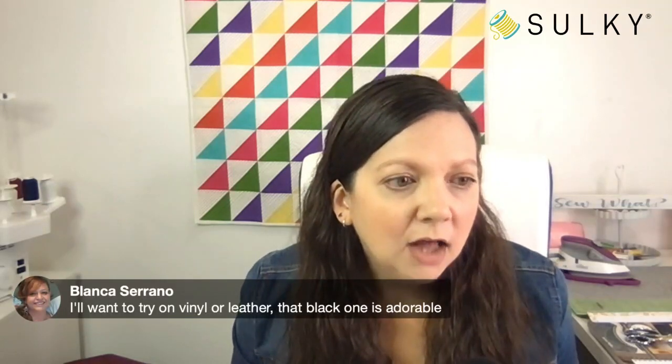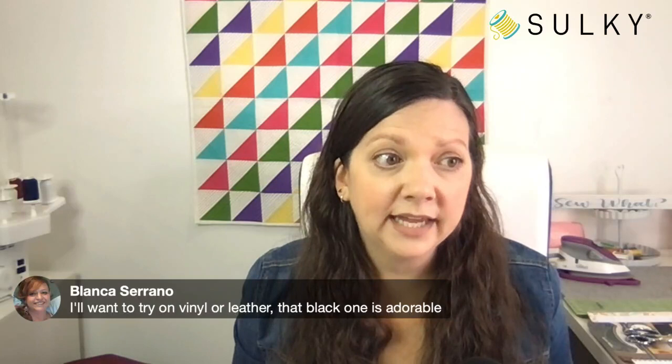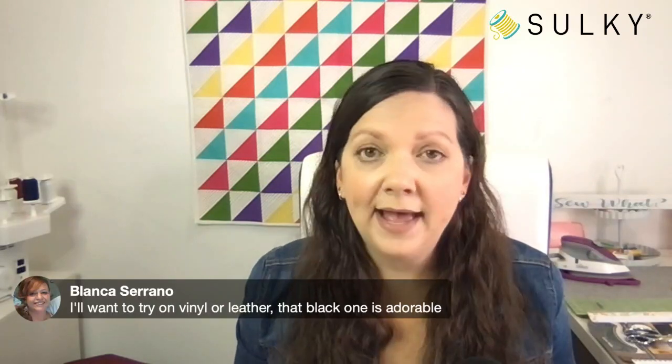Blanca wants to try vinyl or leather and says the black one is adorable. With Sally Tomato bags, there is rarely a seam you have to hand sew. A lot of the bags get turned right side out through an interior pocket — it's such a smart way to construct a bag where you don't have to hand sew along a lining seam or along the lower edge of a bag, which can sometimes look a little off from the rest.